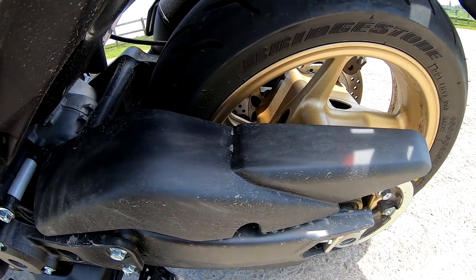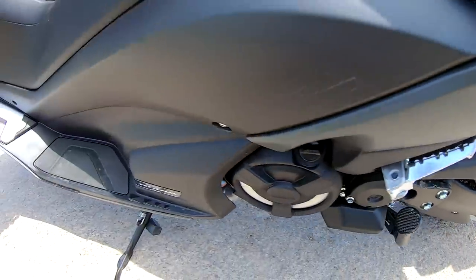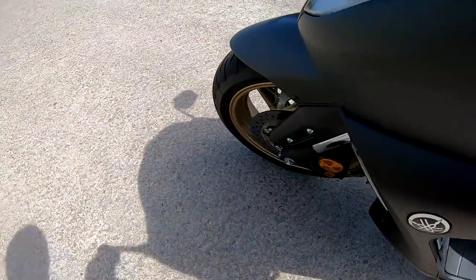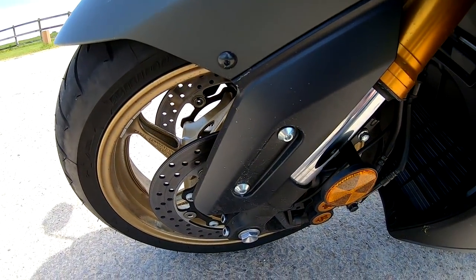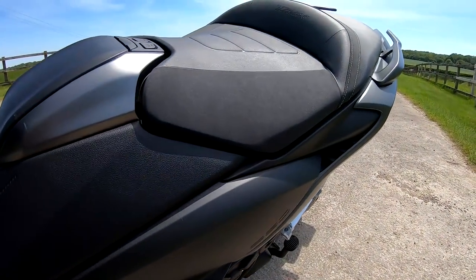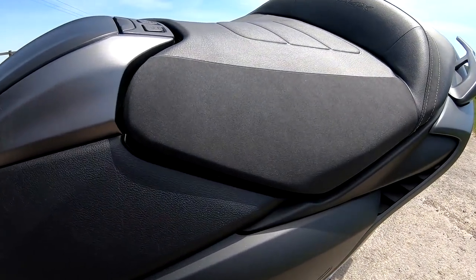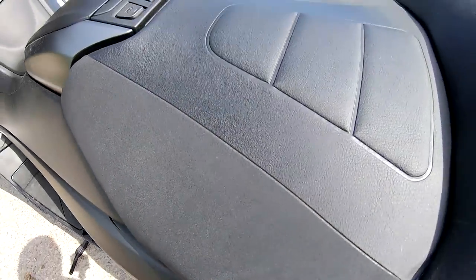Tyres on these are Bridgestone. You've got a 160 on the rear and a 120 on the front. 15 inch wheels. You've got an 800 millimetre seat height on this. Now don't be fooled by that — it may seem not that high, but it's the widest seat I think I've ever sat on.